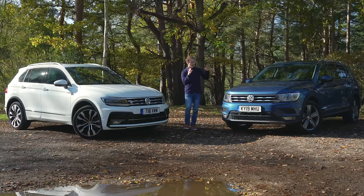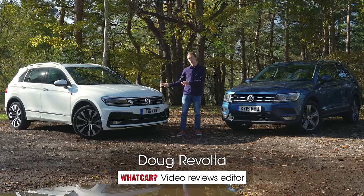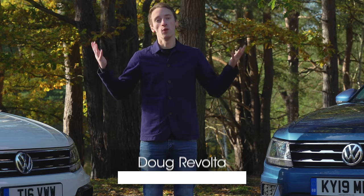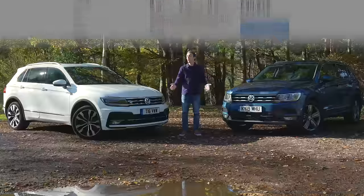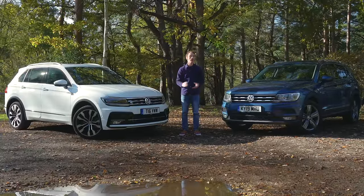This is the Volkswagen Tiguan and this is the Volkswagen Tiguan Allspace. In this video we're going to look at both of these cars — how they're different, how they're similar, and basically whether they're any good or not. If at the end of this video you want to buy either of them, make sure you go to whatcar.com to get the very best deal.